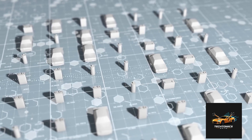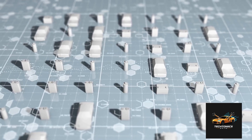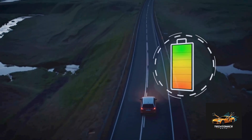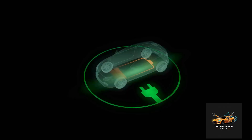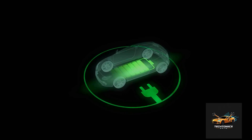At low speeds, hybrids often use electric-only mode. When you accelerate hard, both systems combine to give maximum power. When you brake, the car captures energy and stores it back in the battery — that's regenerative braking.